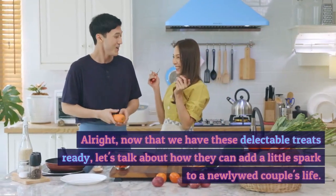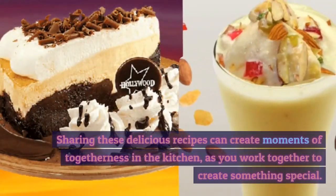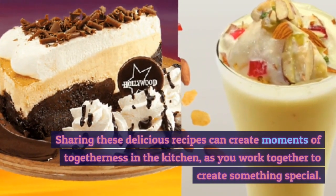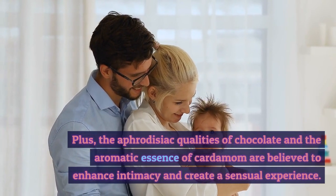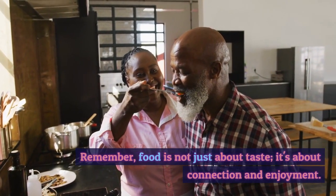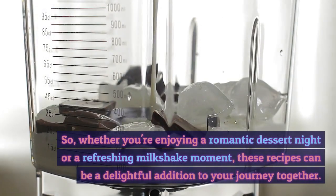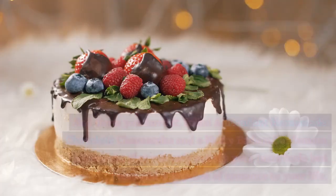Now that we have these delectable treats ready, let's talk about how they can add a little spark to a newlywed couple's life. Sharing these delicious recipes can create moments of togetherness in the kitchen, as you work together to create something special. Plus, the aphrodisiac qualities of chocolate and the aromatic essence of cardamom are believed to enhance intimacy and create a sensual experience. Remember, food is not just about taste — it's about connection and enjoyment. Whether you're enjoying a romantic dessert night or a refreshing milkshake moment, these recipes can be a delightful addition to your journey together.